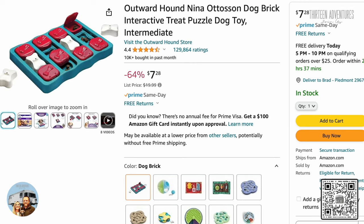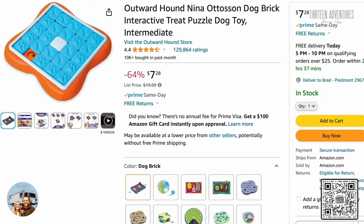Piper has had a number of food puzzles throughout the years. Every time she masters one level we go up another level, but she's defeated all the ones we can purchase. So we pass them on to other families.